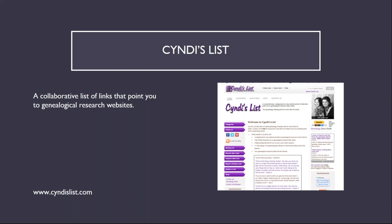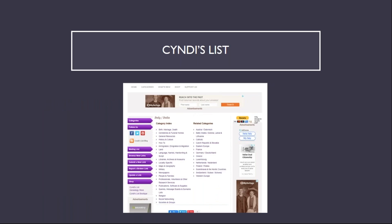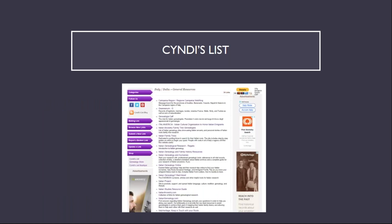Cyndi's List is a collaborative list of links to genealogical research sites. Here is the entry page, the alphabetical list of categories, the entry page for topics about Italy, and finally the page of general research resources for research on Italy and Italian genealogy.